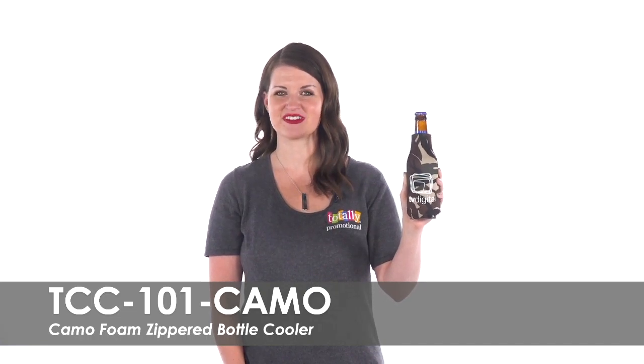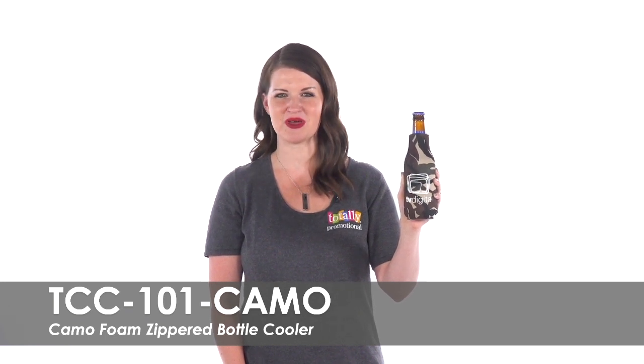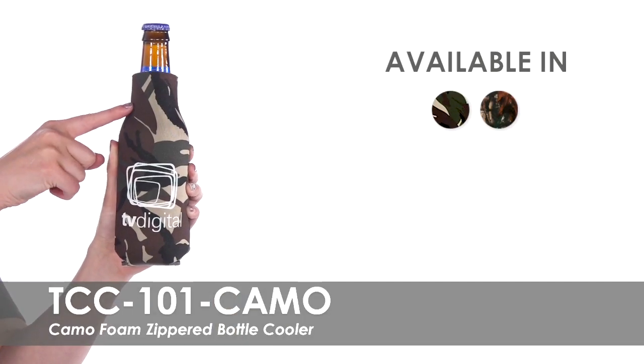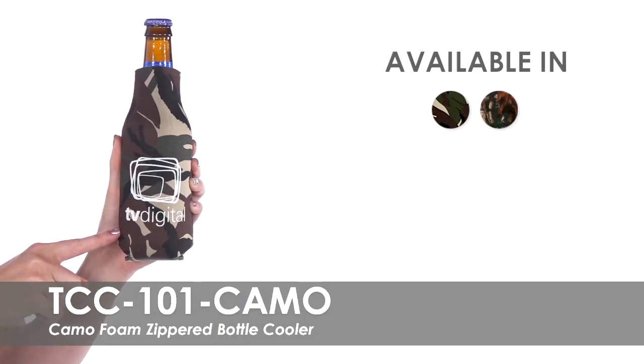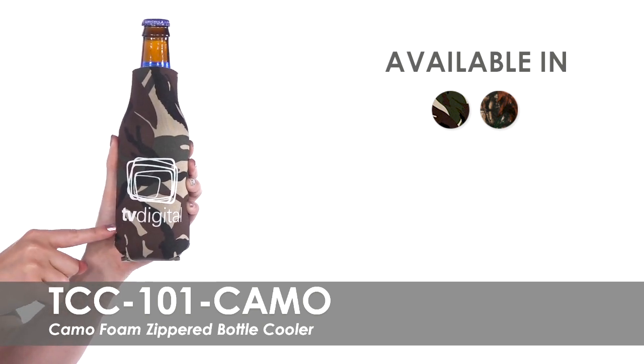Hi, welcome to Totally Promotional. This video highlights our camo foam zippered bottle cooler. Keep your drinks cold with this bottle cooler while promoting your brand. We offer two camo designs and over 20 imprint colors for you to display your business name, logo, or message on the front of this cooler.